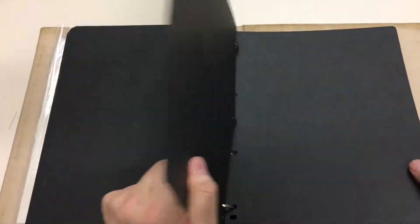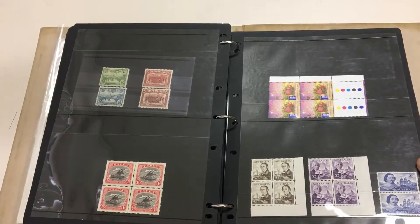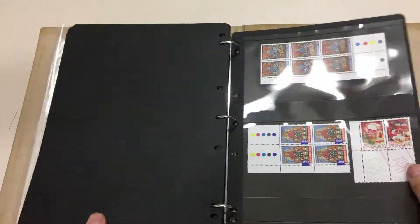Not the most interesting lot in the sale — well, there's $24 worth of postage and a little bit more.